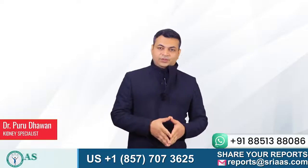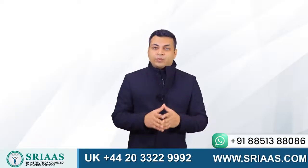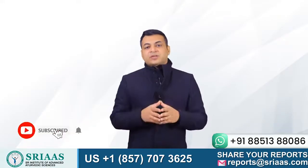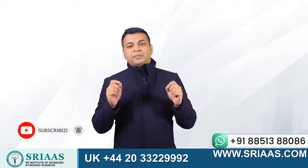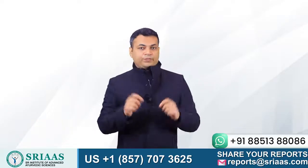Hello everyone, my name is Dr. Purudhavan, and today I will be sharing with you some very important and useful insight on what is phosphorus. With this, we will also be discussing in detail about how its increasing level can be extremely dangerous for a chronic kidney disease patient.